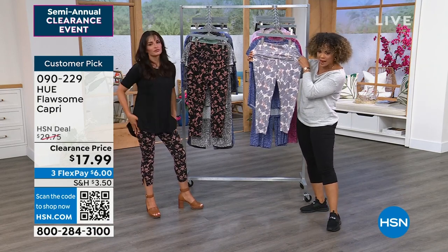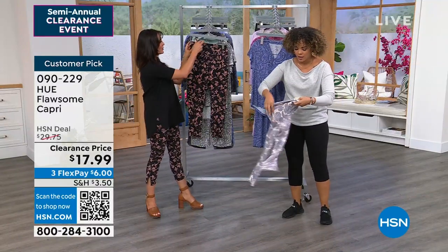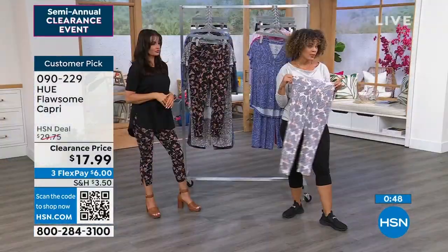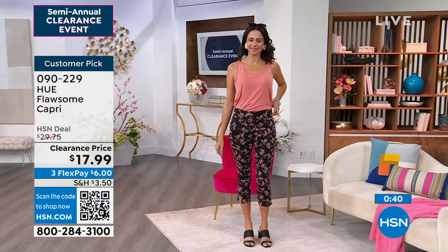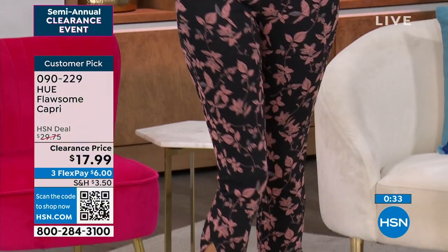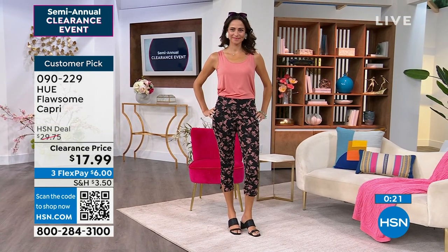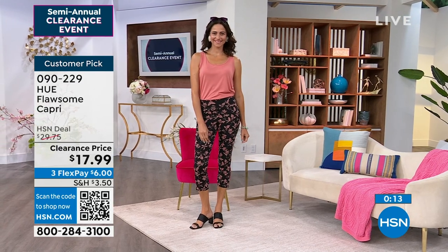It has a great stretch and the secret sculpt tummy panel in the ivory tropical is a tan color against your skin — just that extra layer to keep you looking smooth. That's why Andressa can tuck in her top and still have a clean, polished look. The faux front pockets don't add bulk either. You get the denim look without the bulk, plus a functional back pocket. Item number is 090229.